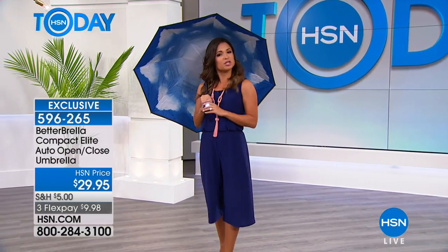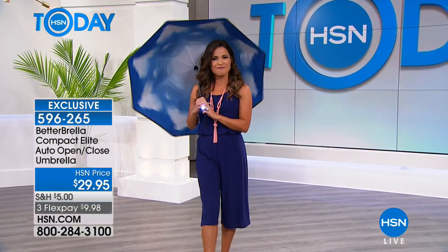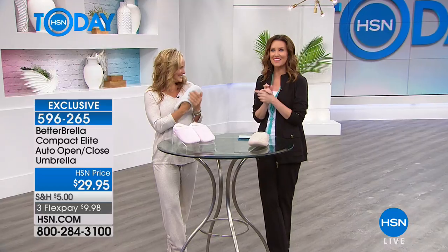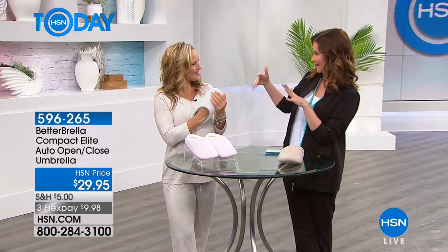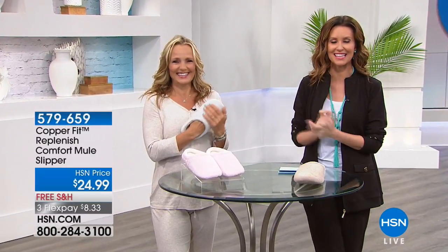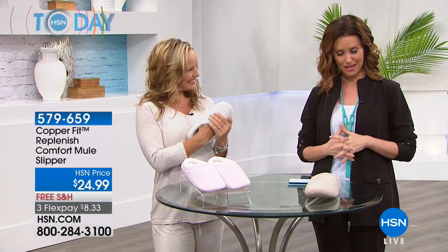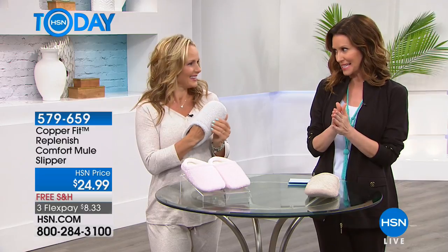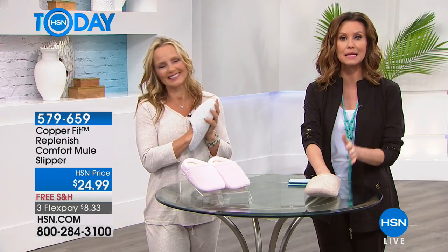You definitely want to stay tuned because there's a multitude of different items, and we're going to kick it off with a treat for your feet. Well, we've got a serious treat for your feet. I'm here with Annika Keelan, and that means Copper Fit, which means good for you, good for your feet. We've got slippers — I've never seen slippers before from Copper Fit!